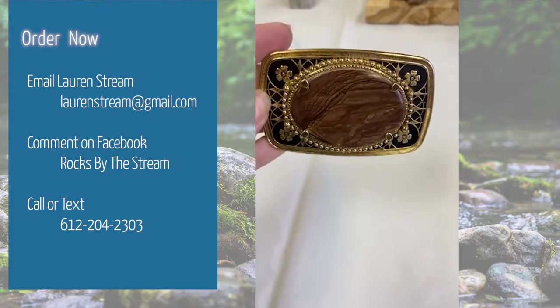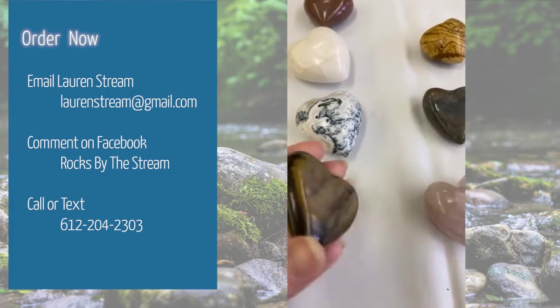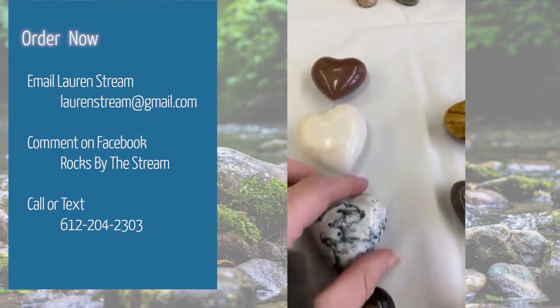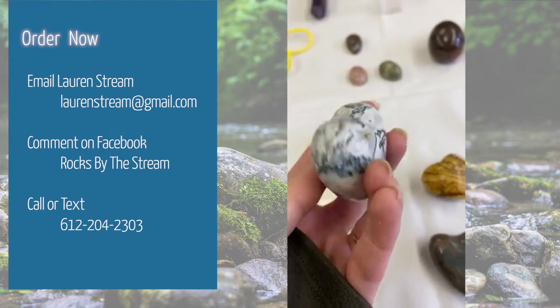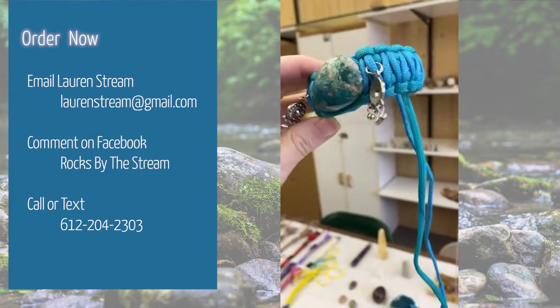They all start off with a very rough-looking rock. Then they plane it out, they cut it, they polish it, they make it the right shape, they put grooves in them, and then they make bracelets with them.